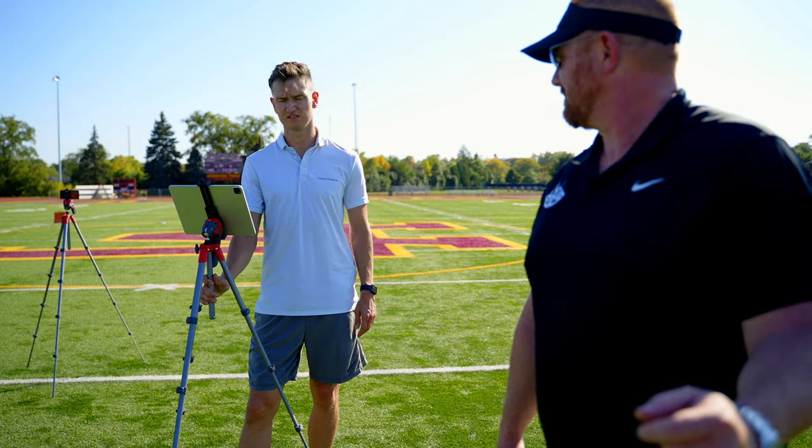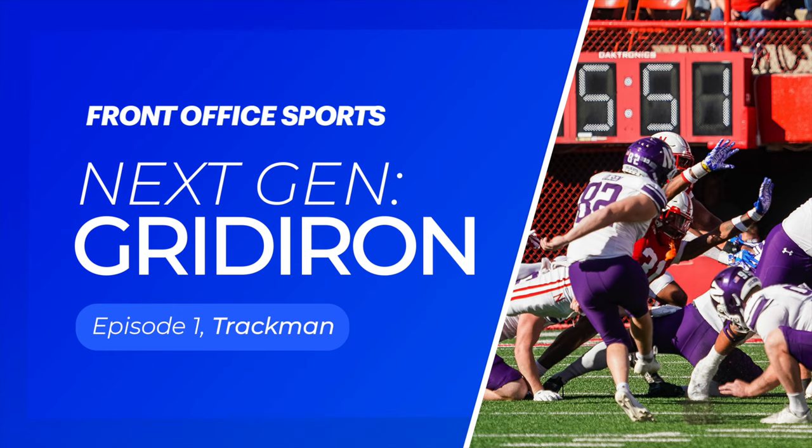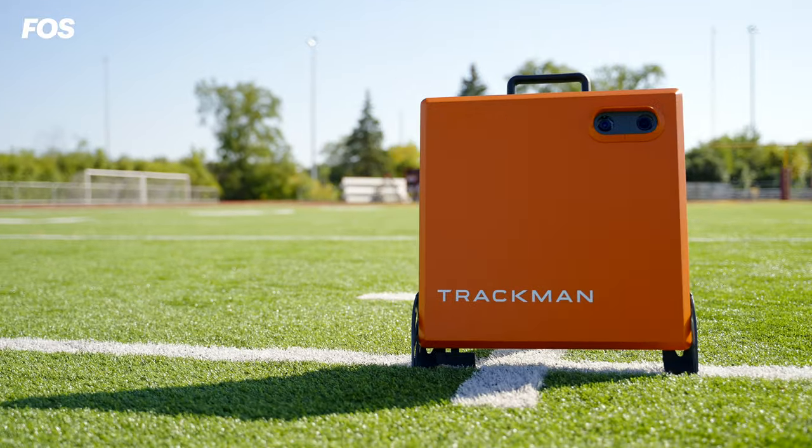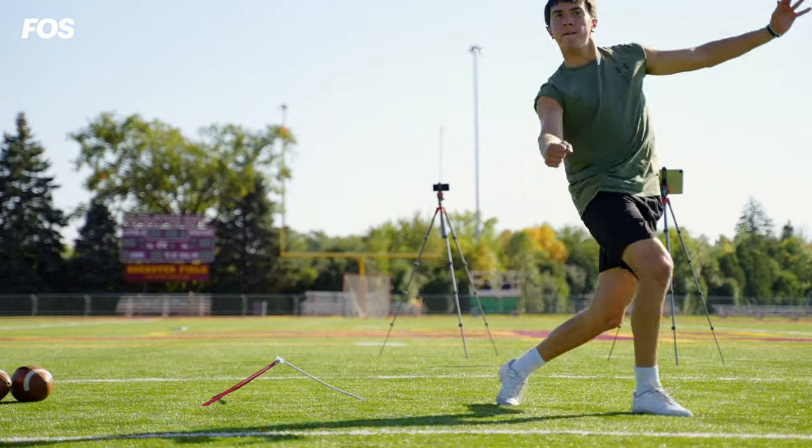Trackman is a Danish company, founded back in 2003. We've played a large role in sports — golf and baseball — and we've since taken over football. The problem with college football is we really haven't had the data to help the kickers, who have proven to be very important in winning and losing games.